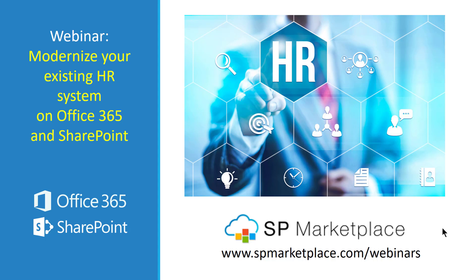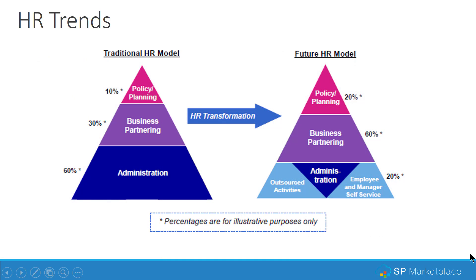Welcome to our webinar, Modernize Your Existing HR System with Office 365 and SharePoint. I'm Daryl Trimble, CEO of SP Marketplace. Today we'll be talking about how you can transition your existing HR model to a future HR model oriented less on administration and more on business partnering and driving better employee service through engagement and self-service.